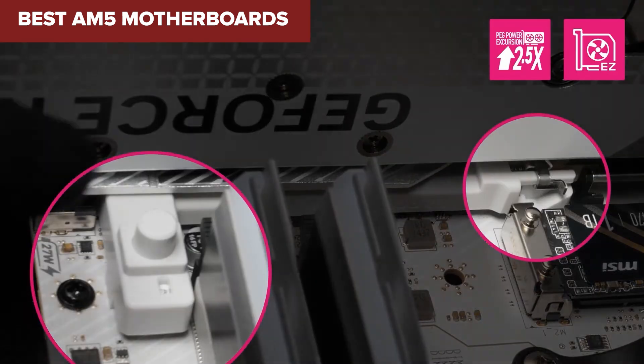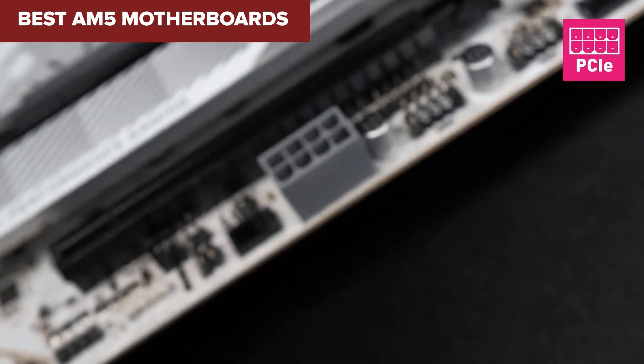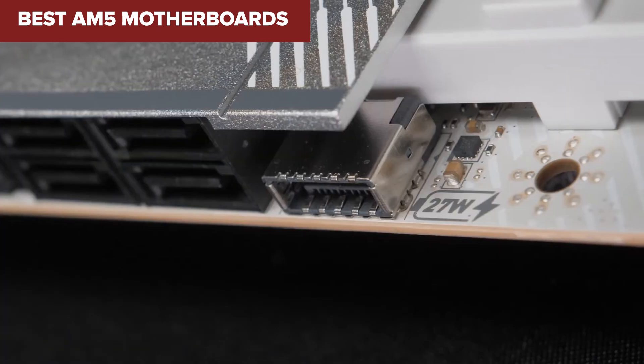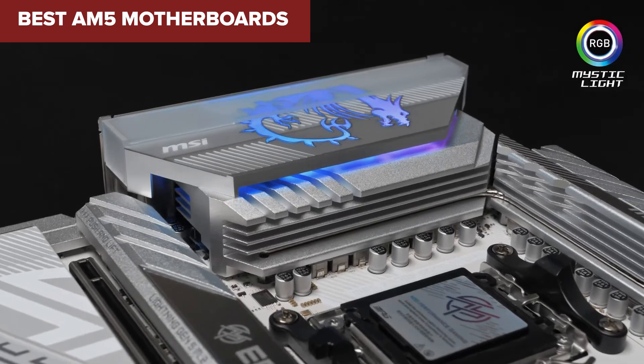Looking to build a powerful new PC with AMD's latest Ryzen chips? Today, we're breaking down the best AM5 motherboards you can buy, ranked from the weakest to the absolute best. Stick around — you might just find the perfect board for your next rig.